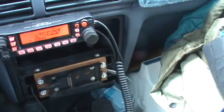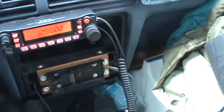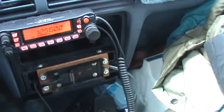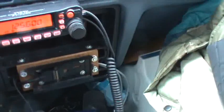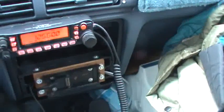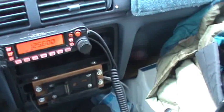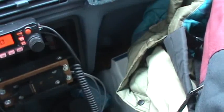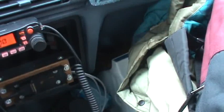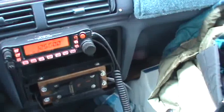JetBlue 294, descend and maintain 10,000. 10,000, driver 294. River 744, reduce speed to 210, then descend and maintain 7,000. Tower 210, and then down to 7,000, river 744. Sounds like approach control — that must be Seattle Center.